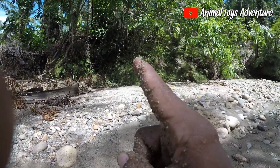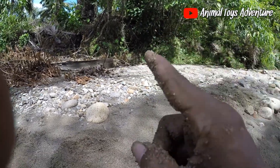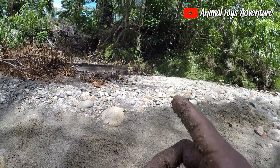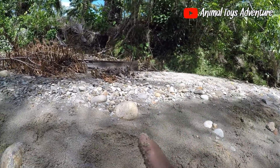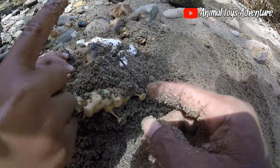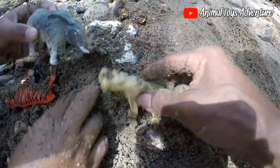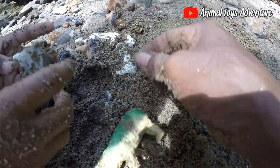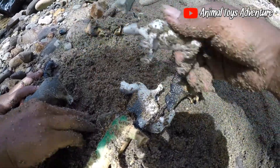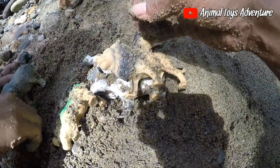Hello guys, welcome back again with Animal Toy Adventure! Today we want to wash the animal toys because the animal toys are very dirty. You can see — wow, this is the animal toys, very dirty, very many sand in the body. So we want to clean the sand from the body of the animal toys.